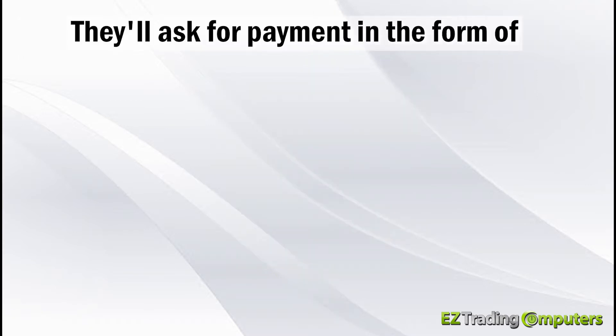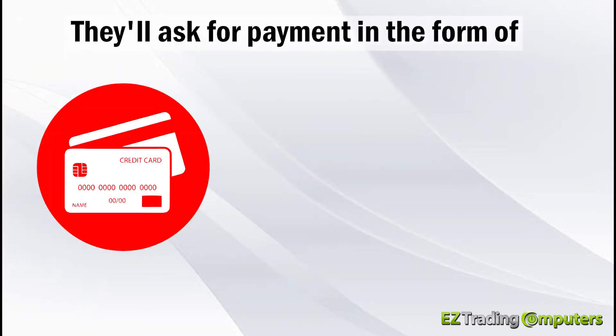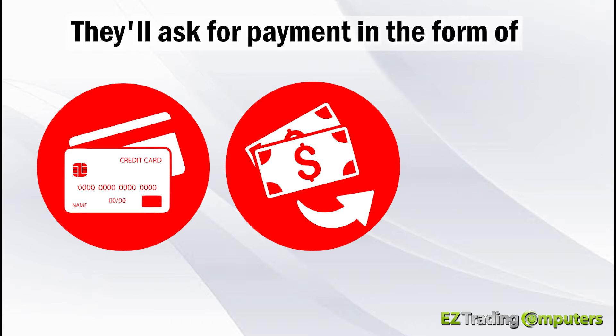They'll ask for payment in the form of a credit card, a wire transfer, or even bitcoin.